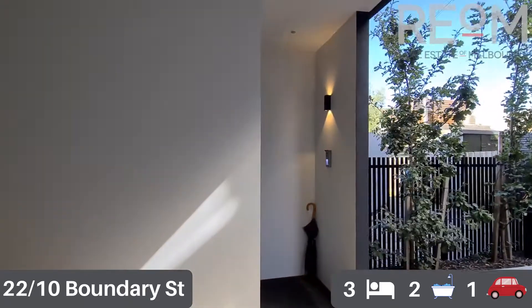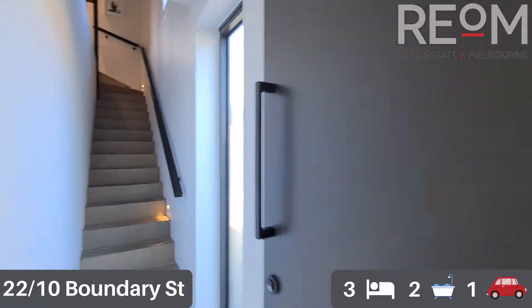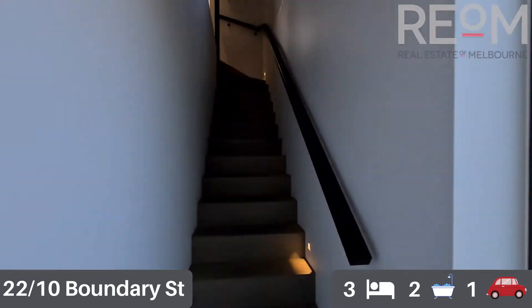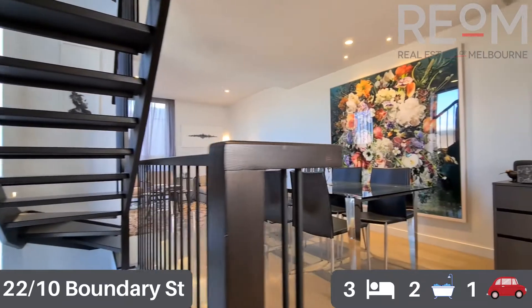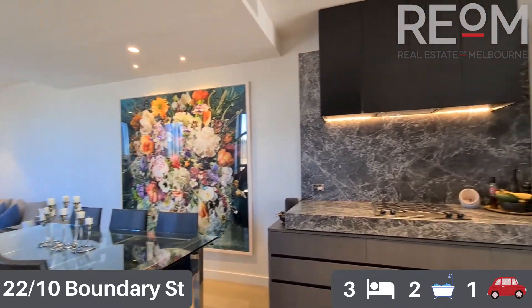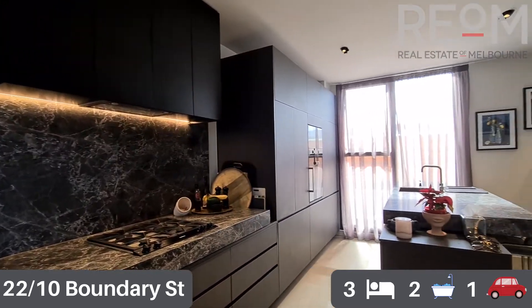That is the first of five levels here. We'll head upstairs and check out the main living area. Moving through into the first level, as you can see we've got the kitchen, dining and lounge space in here.